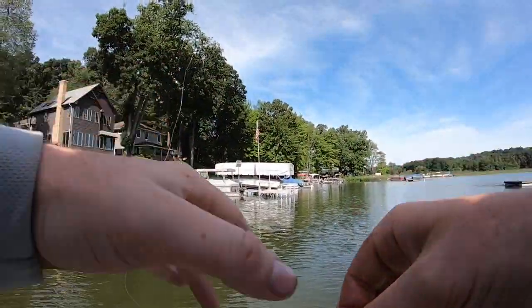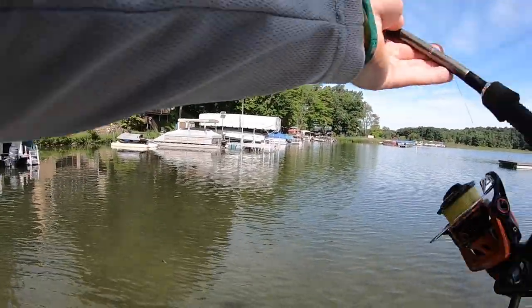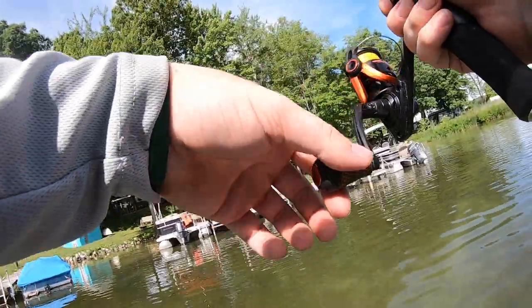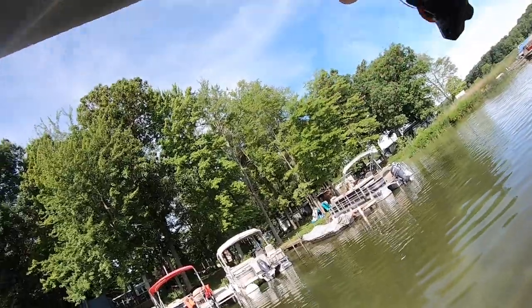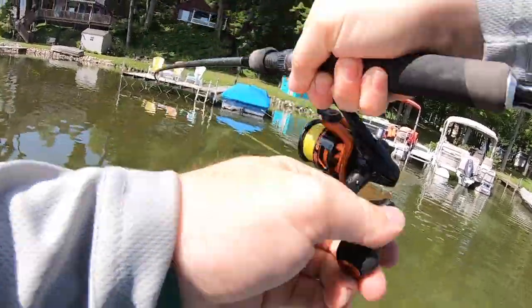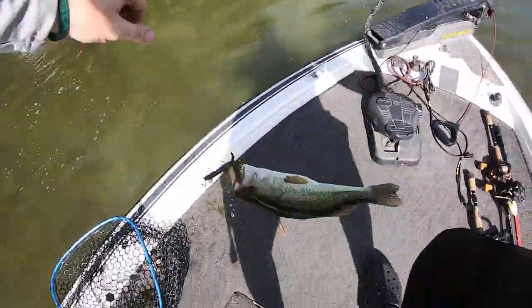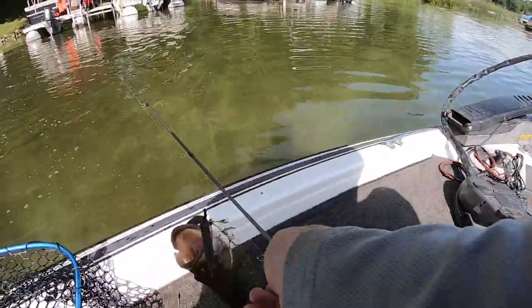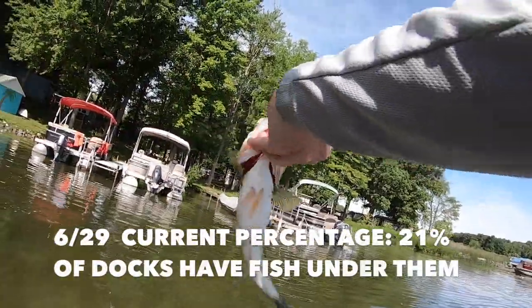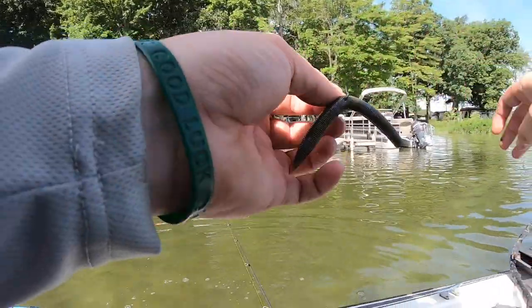Moving on to dock number 26 — can we go four docks in a row? Dock number 29 — we are way back in there. I just watched that one eat it. That's a decent one right there. Dock number 29 — got another solid one. Going to boat-flip it. Nice little chunk right there for dock number 29 — that is fish number six. Six out of 29 docks. I legit skipped that Senko so far back underneath there and watched that fish grab it. This water is so clear and shallow that these fish are sitting right in it.